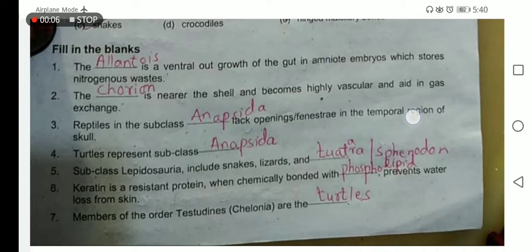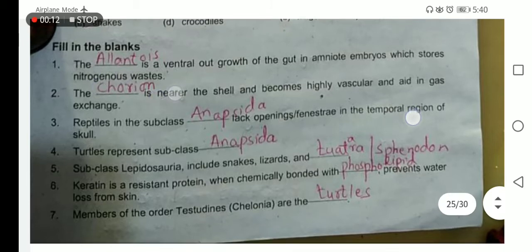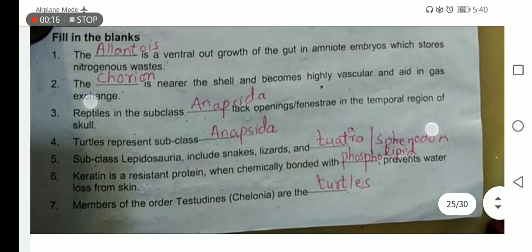The allantois is a ventral outgrowth of the gut in the amniotic embryo which stores the nitrogenous waste. The chorion is present near the shell, becomes highly vascular, and it aids in gaseous exchange.